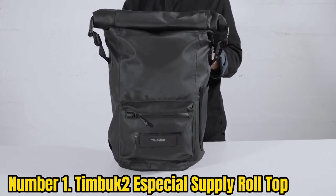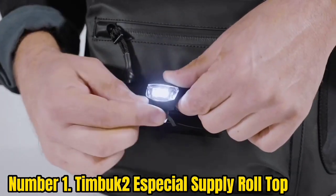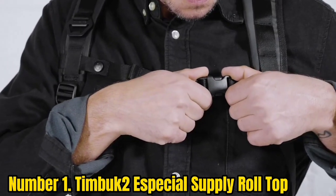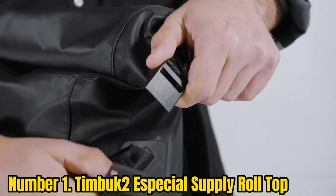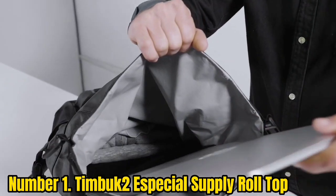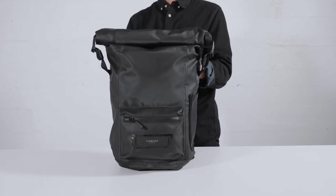Number 1: Timbuktu Special Supply Roll Top. The Timbuktu Special Supply Roll Top ranks as the best overall for several reasons. Chiefly, it's got one of the best roll top designs we've ever seen — it opens wide and rolls up tight, locking with magnetic buckles to protect the bag's contents from the elements. Plus, Timbuktu provides a lifetime warranty and a dedicated staff willing to fix any hole or tear.